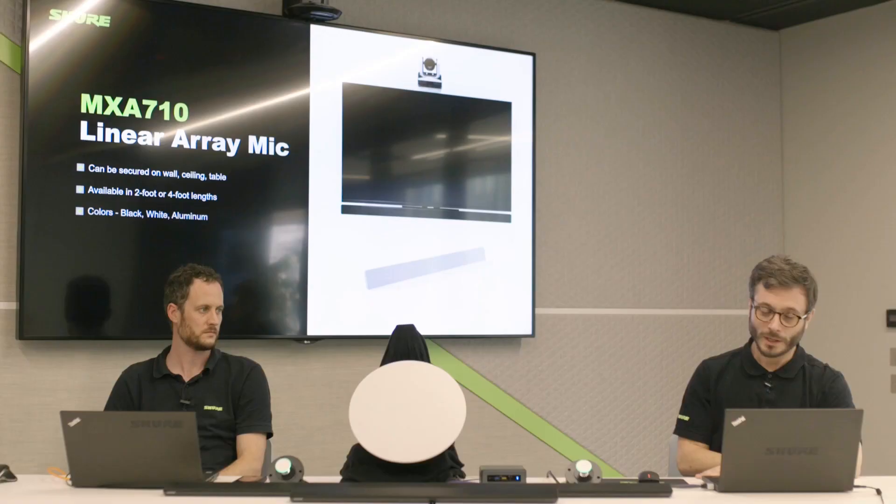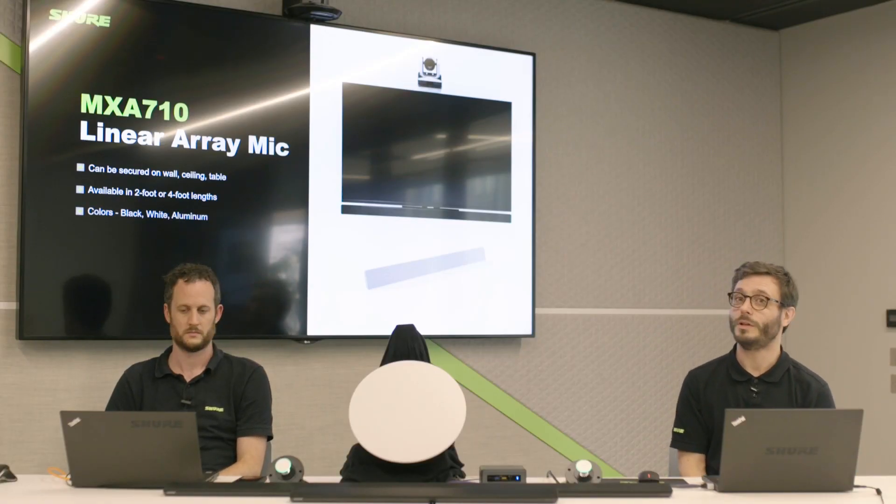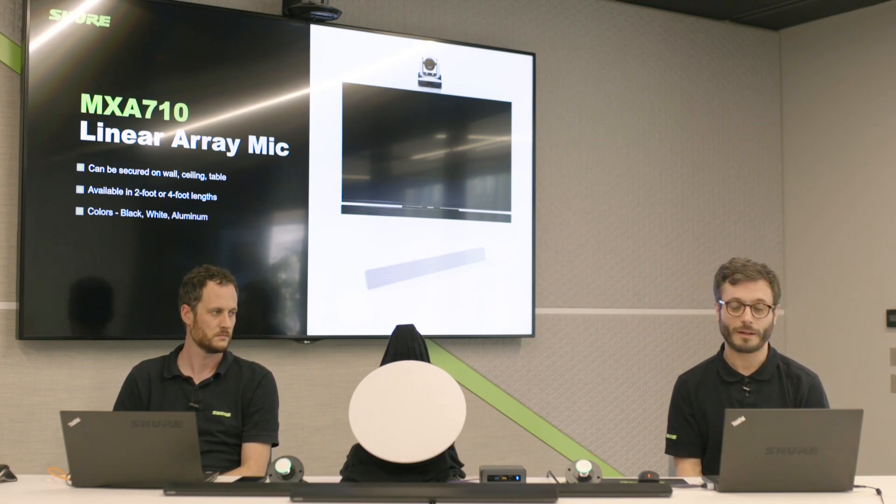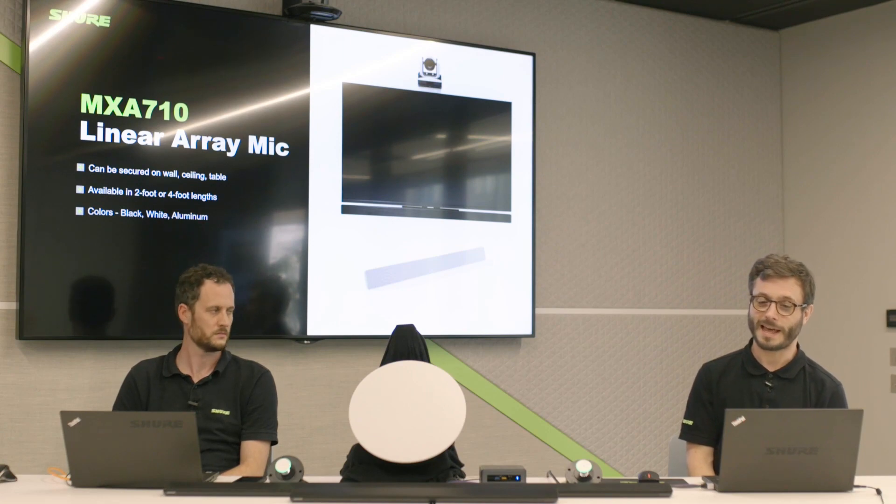Let's have a look at the new MXA 710 microphone. Going back in history, ever since the MXA range first came out, people asked for a smaller version of the MXA 910 or an alternative mounting option. Now we have the perfect middle ground in the MXA 710. It's a new form factor that costs less. We can now mount this microphone in either a wall, ceiling, or table, and it's available in a two-foot or four-foot length, in three colours: black, white, and aluminium.